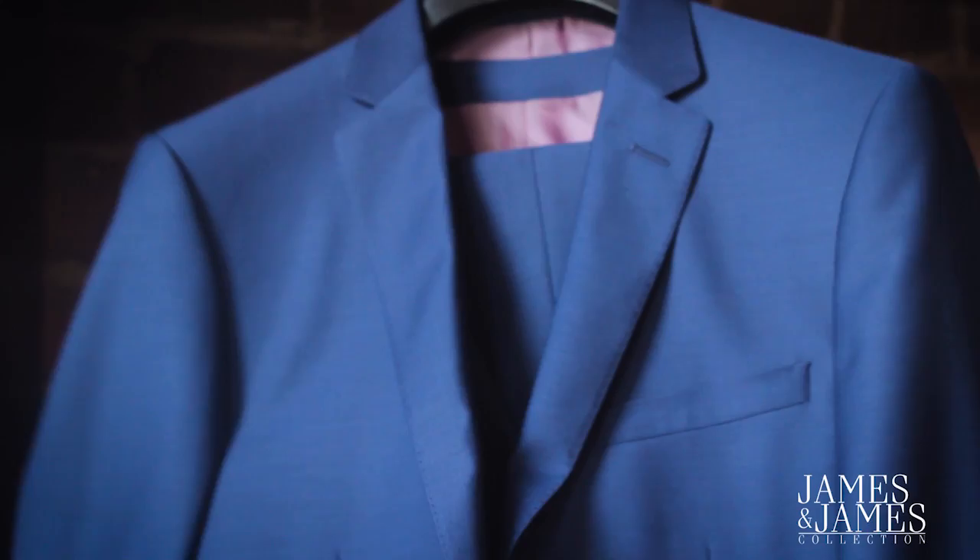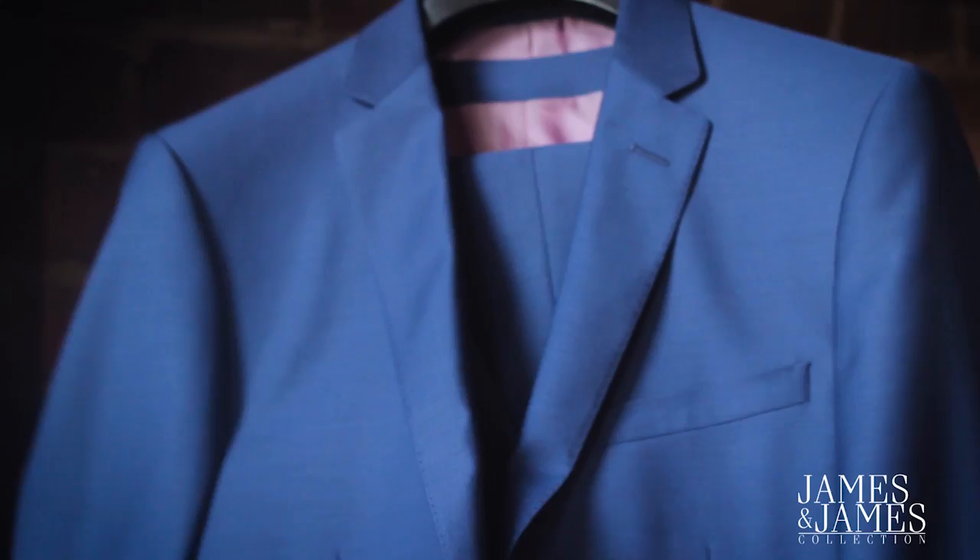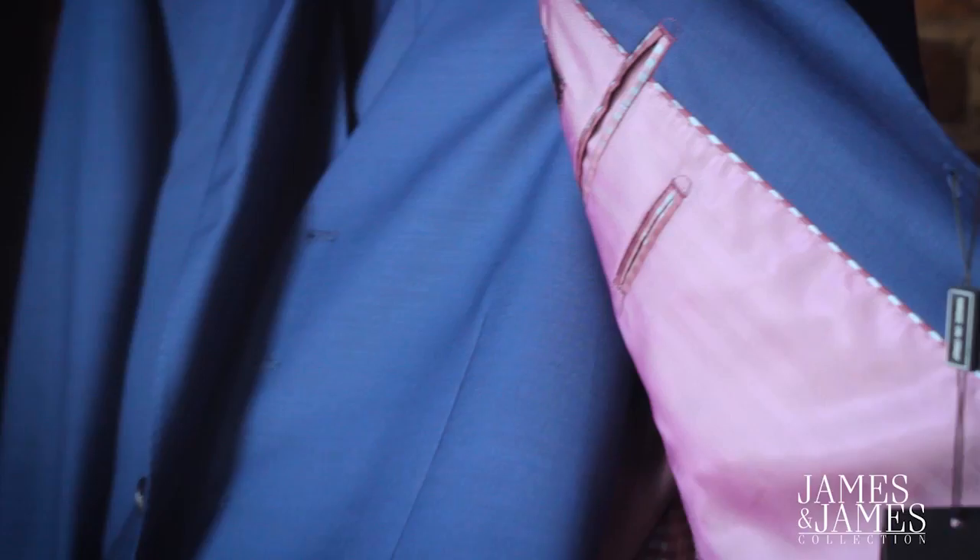This shade of blue is very popular now, even on the inside of the suit. It's just beautiful. Everything is hand-tailored down to the trousers.